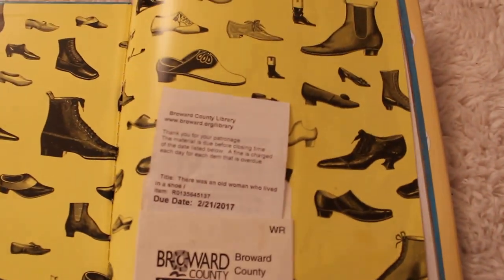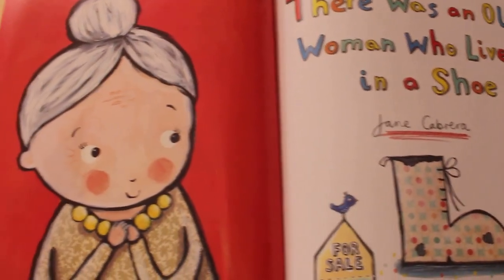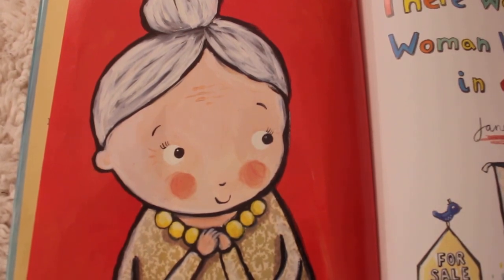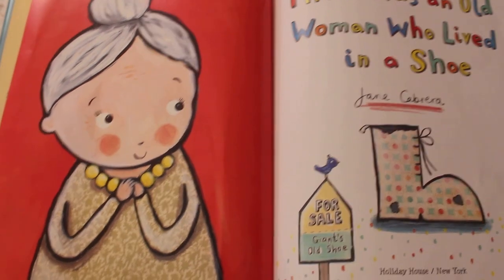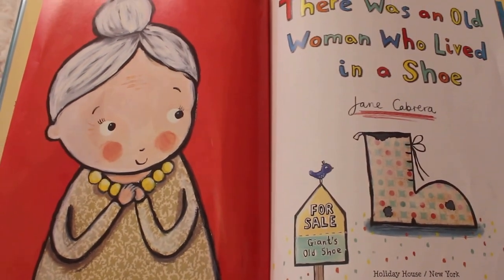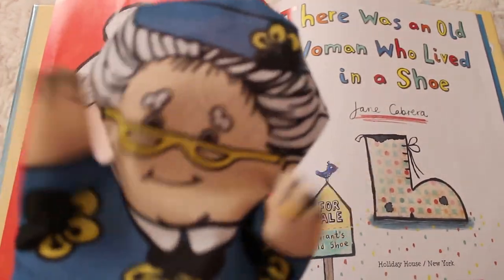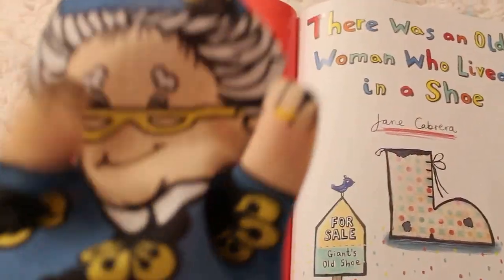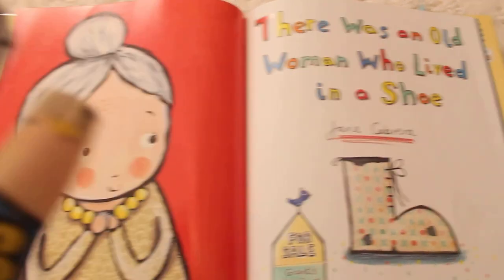Do we know who our mystery guest is yet? I'll give you a clue. The clue is right there. Who could it be? If you guessed grandma — my old lady grandma friend — you guessed right. She's coming to read with us today and she looks pretty excited. Look at her. She's dancing, she's moving, she's saying hello to the old woman.